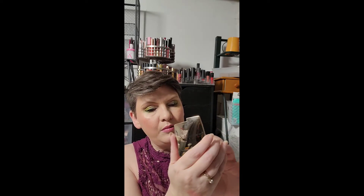I'm switching it out with my Hourglass Diffused Heat, and this one is going to have some pop — look at that, it's got a little bit more pop. It's a more pinky, sweeter shade, I would say.